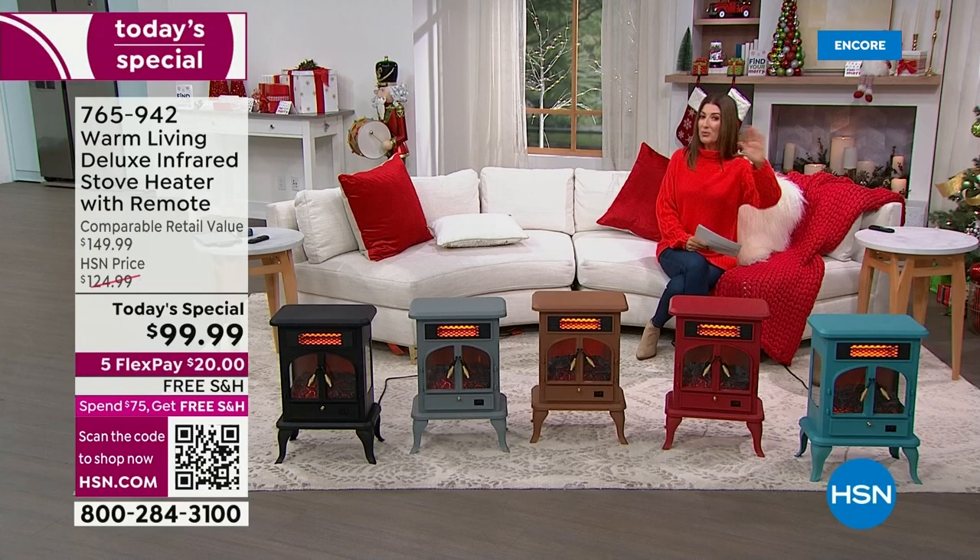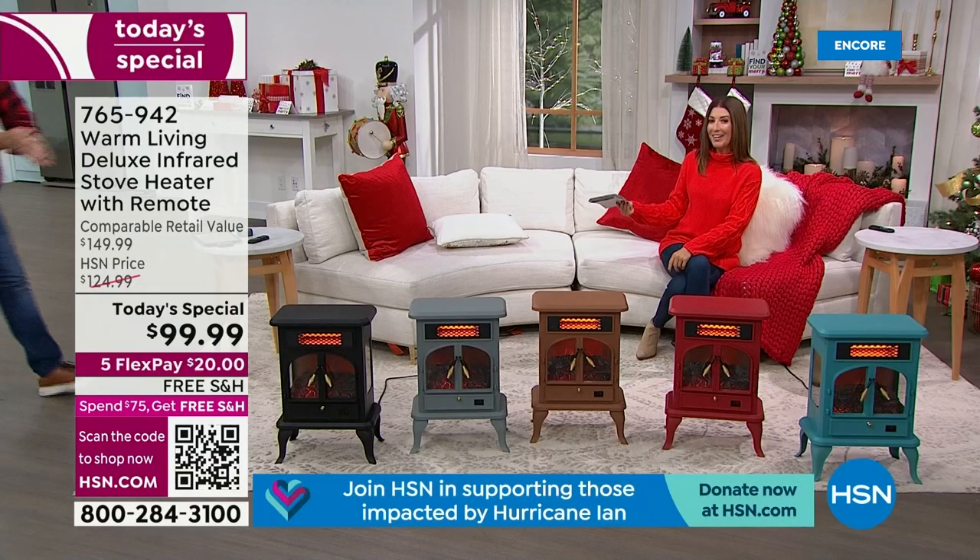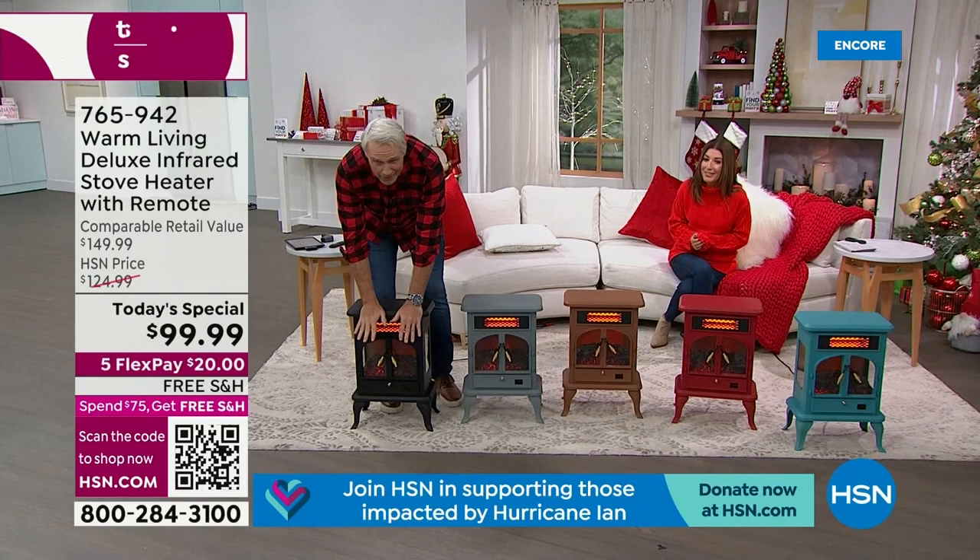Carrie has experience living in cold weather. Here's a fun fact — Carrie and I have lived in three of the same states, almost at exactly the same time. That's correct.